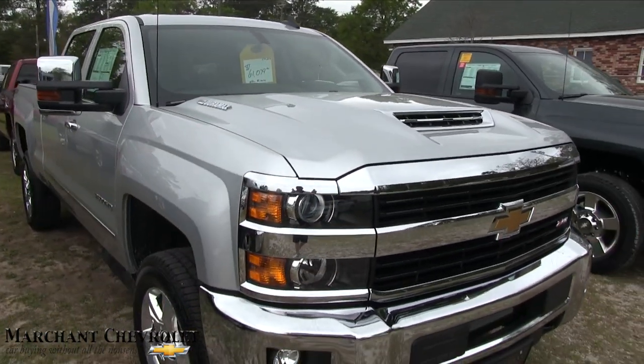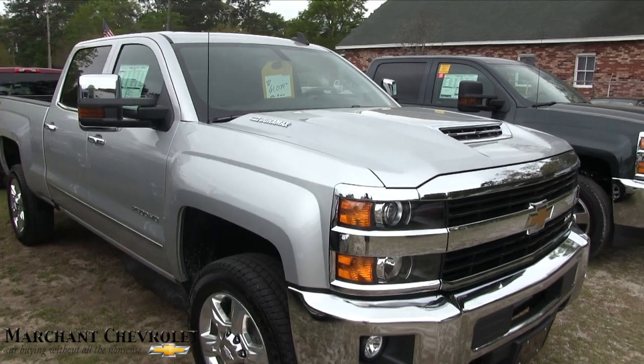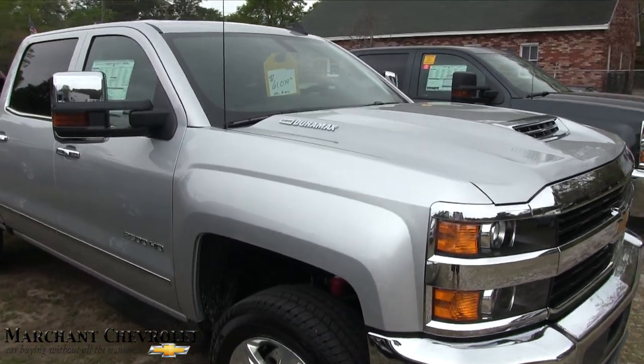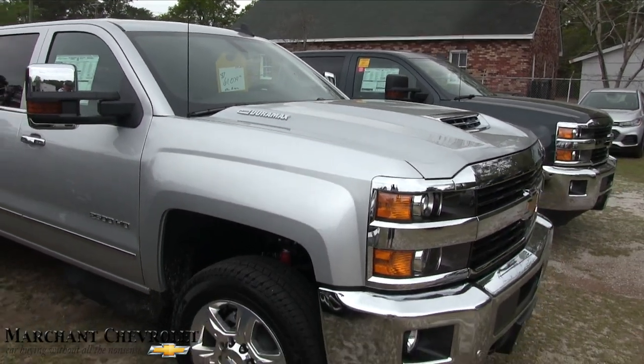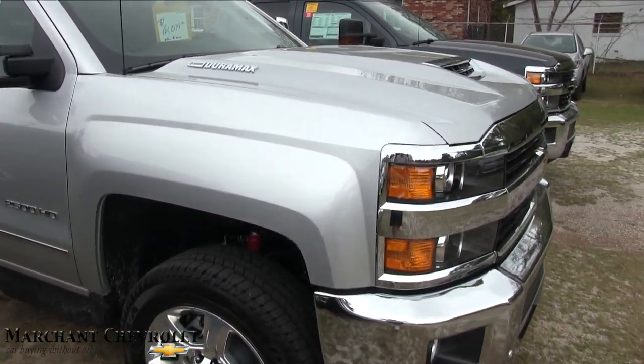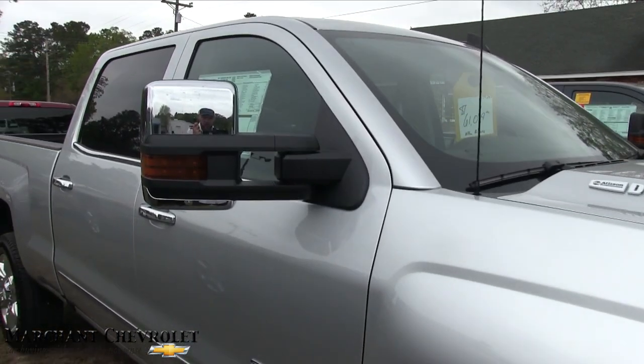Under the hood, of course it's a 2500 HD, so you're going to get the Allison transmission with the Duramax diesel engine. Plenty of power to get the job done, and that's what you're looking for when you're buying a truck like this.